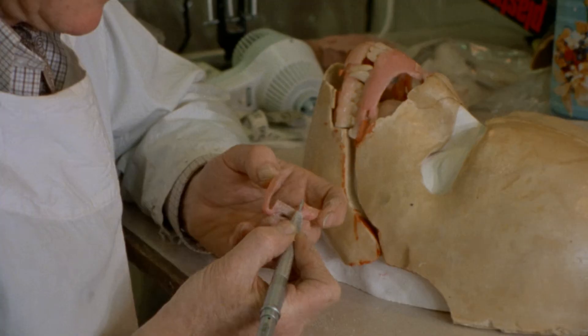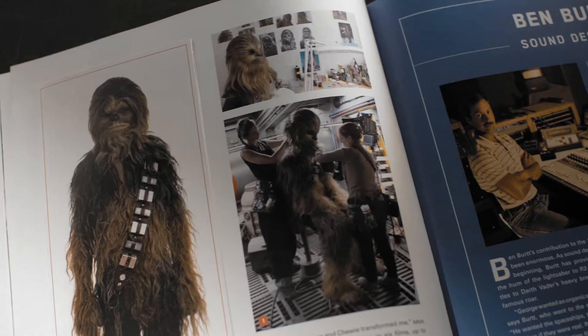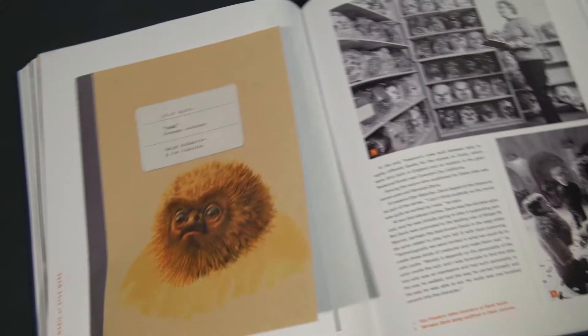Meet the creature teams that have made the impossible possible again and again and again. Explore further with interactive flaps, accordion folds, and illustrated booklets.